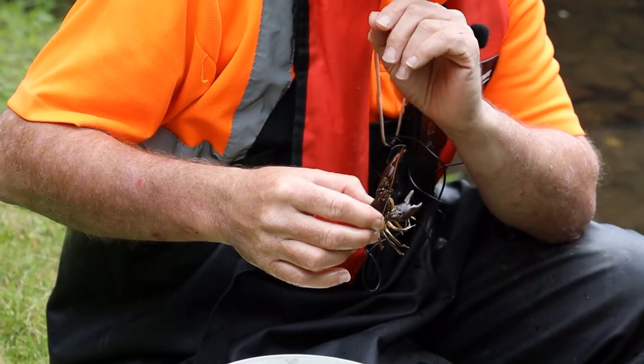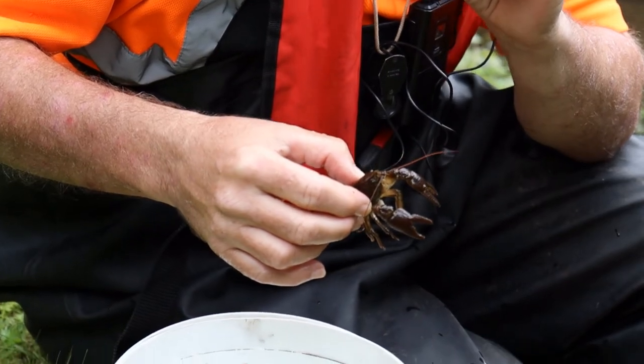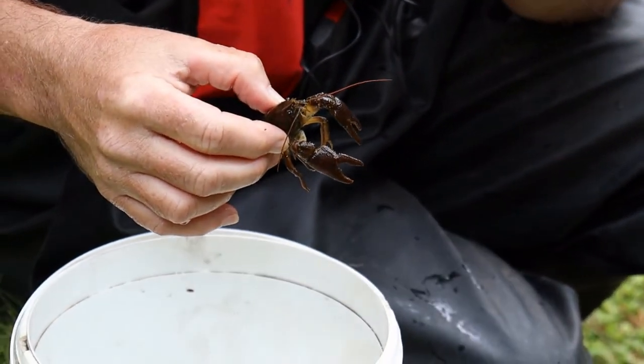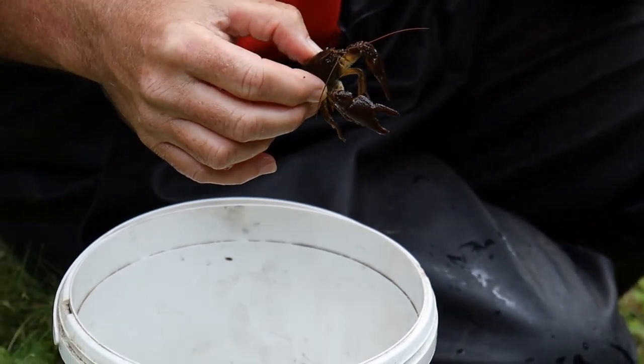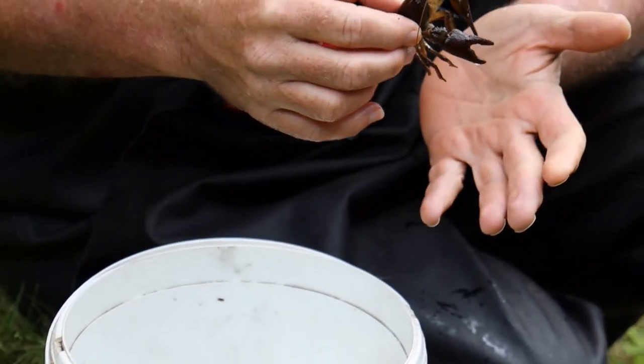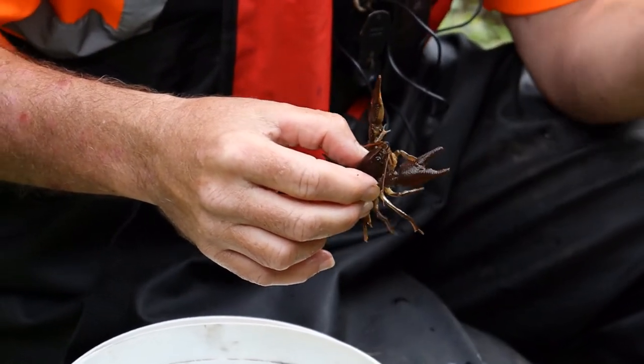One of the problems is the invasive signal crayfish, which either usurps the habitat of the white-claw crayfish because it out-competes it, or it brings with it something called crayfish plague. If crayfish plague gets into a waterway, white-claw crayfish can't cope with it, so they are quickly lost from that watercourse.